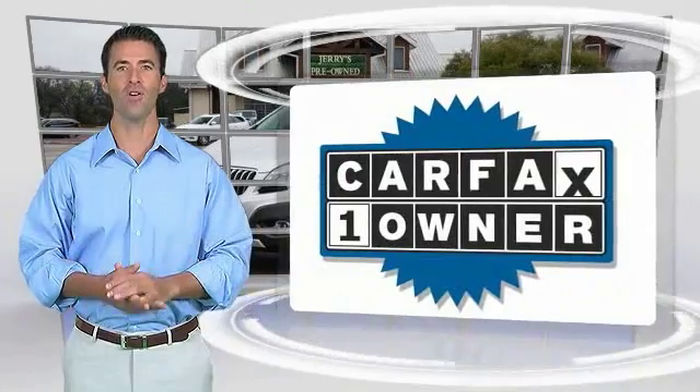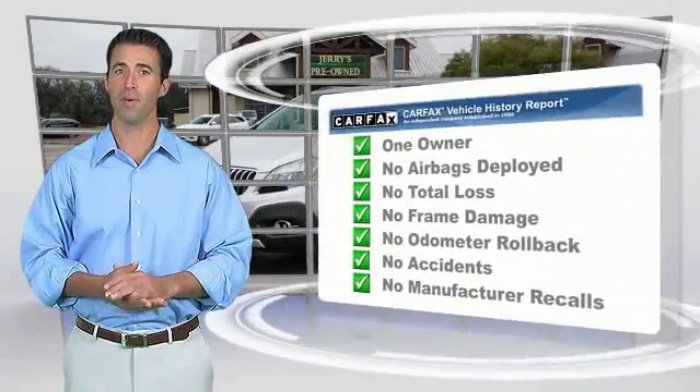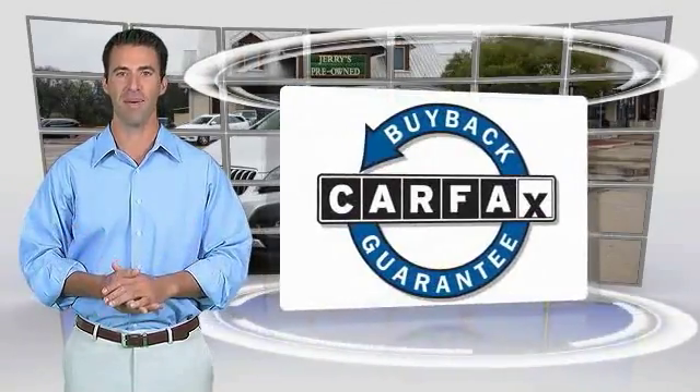This is a one owner vehicle with the Carfax Vehicle History Report. Be sure to find a complimentary copy of this report online, or contact the dealership. This vehicle qualifies for the Carfax Buy Back Guarantee.